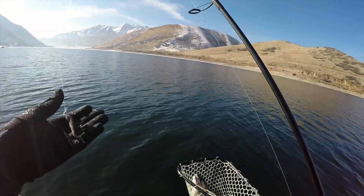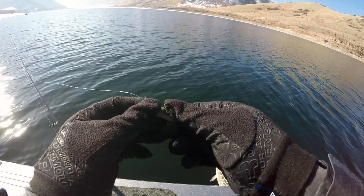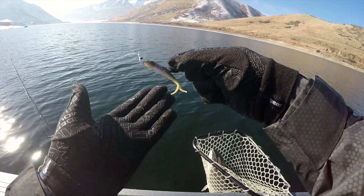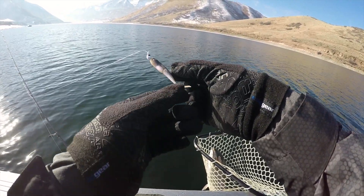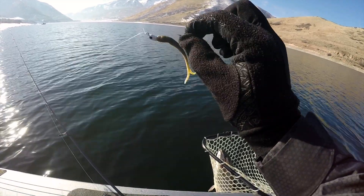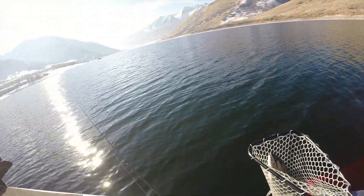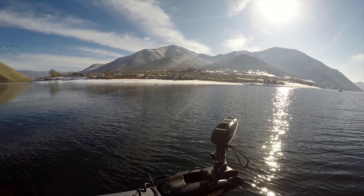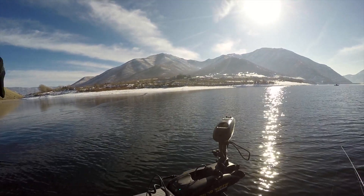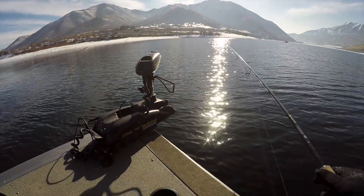We weren't getting much with the jerkbaits, so Peter switched over to a white little gulp lure and got a follow. Then I put on a gulp minnow on a swimbait head. We were in about 100 feet of water just off the edge of the ice when we hooked up. There's another fish marking about 40 feet down — might be worth fishing the edge of that ice.